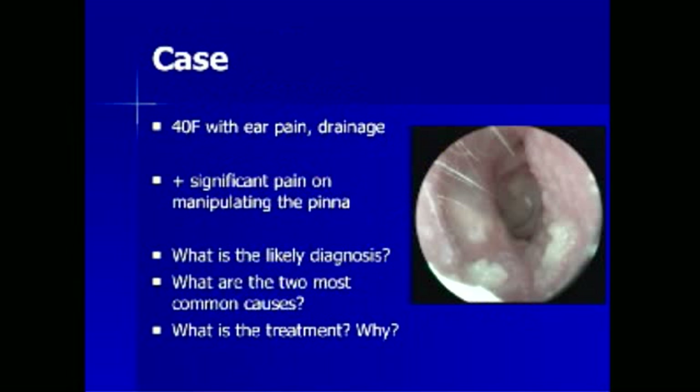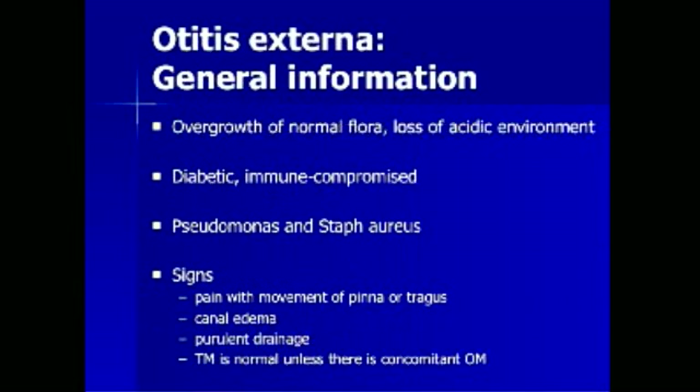A 40-year-old female complains of a history of ear pain and drainage. There is significant pain on manipulating the pinna on physical exam, and an image of the tympanic canal is shown. What is the most likely diagnosis? What are the two most common bacteriologic causes? What is the treatment, and why do we initiate this treatment?